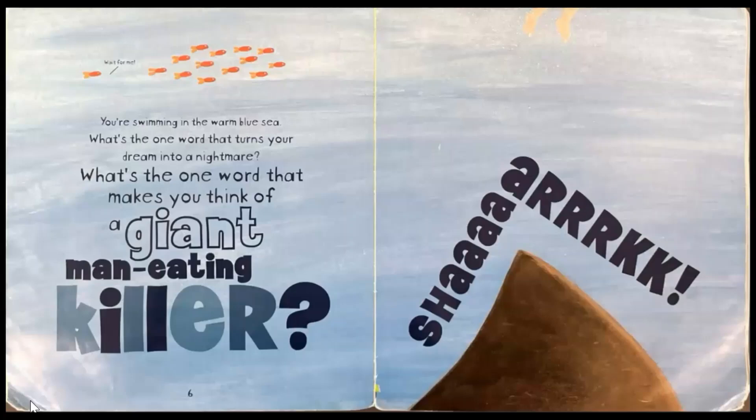You're swimming in the warm blue sea. What's the one word that turns your dream into a nightmare? What's the one word that makes you think of a giant man-eating killer? Did you say shark? Yes, shark!